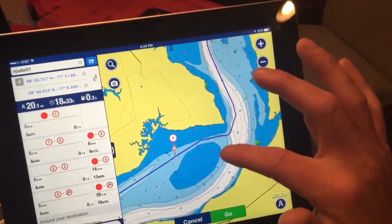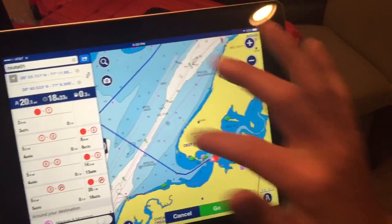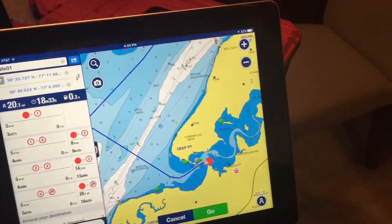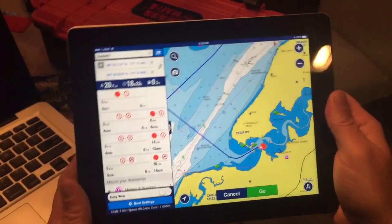Only available on the Navionics app. It's a pretty sweet feature — now it's not just point to point, it's dock to dock. I can do several different points all at once, plan out my entire day, and know the safest route, exclusive from Navionics.